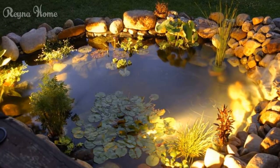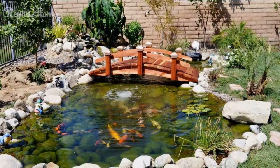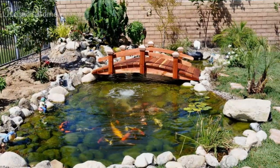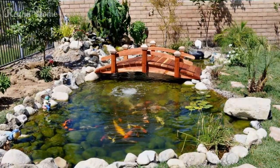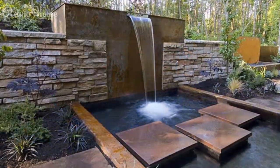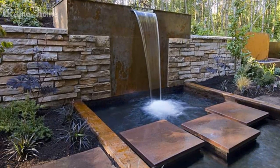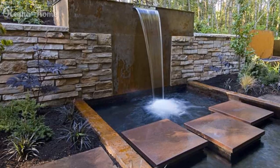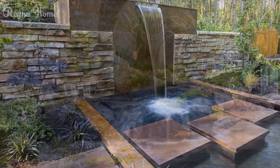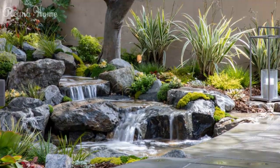Incorporate elements like bridges, stepping stones, or waterfalls to create visual interest and enhance the serene ambience. Surround your koi pond with lush plantings that provide shade and privacy, such as Japanese maples, bamboo, or carefully curated bonsai trees. These natural elements not only enhance the pond's aesthetic, but also create a harmonious balance between water and greenery.